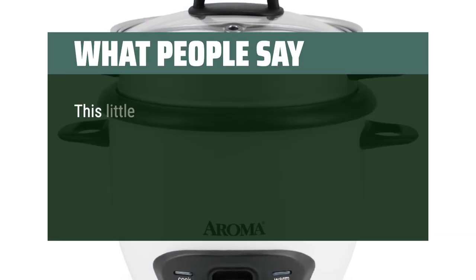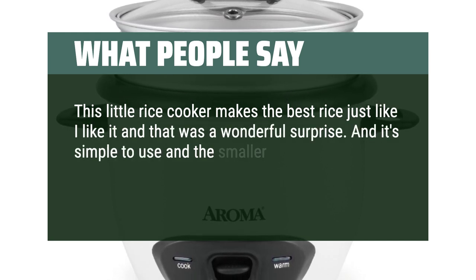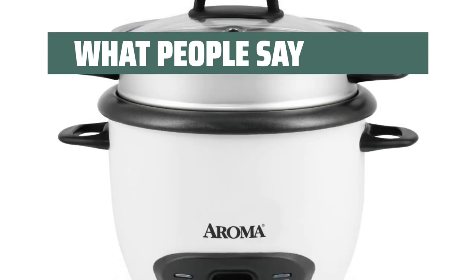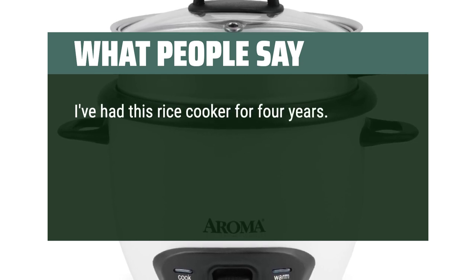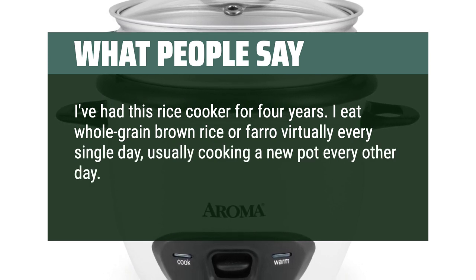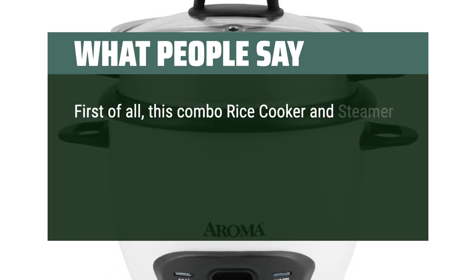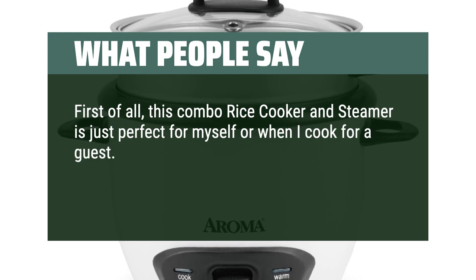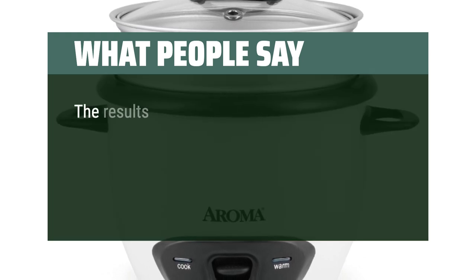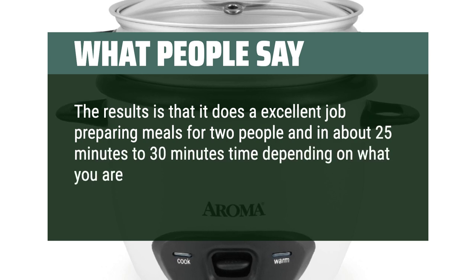What people say: This little rice cooker makes the best rice — simple to use and the smaller size makes perfectly 2 servings with little to no leftovers. One user has had this rice cooker for 4 years, eating whole grain brown rice or farro virtually every single day, and it still works absolutely perfectly. Another reviewer found it just perfect for one person or a guest, noting it does an excellent job preparing meals for 2 people in about 25–30 minutes depending on what you're cooking.